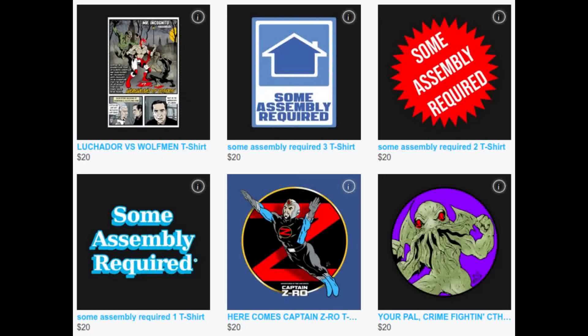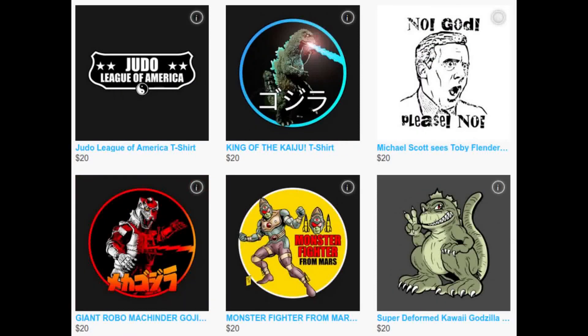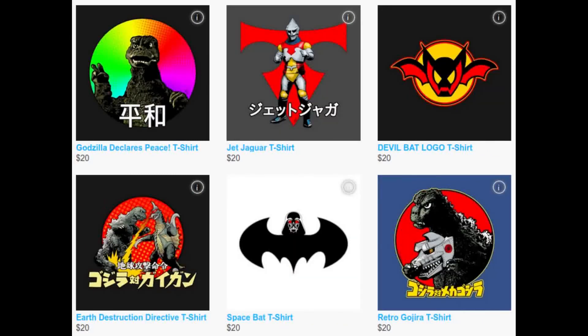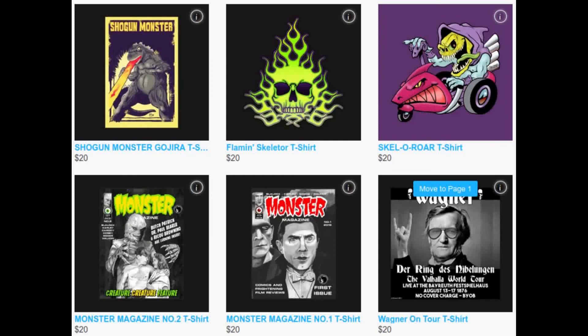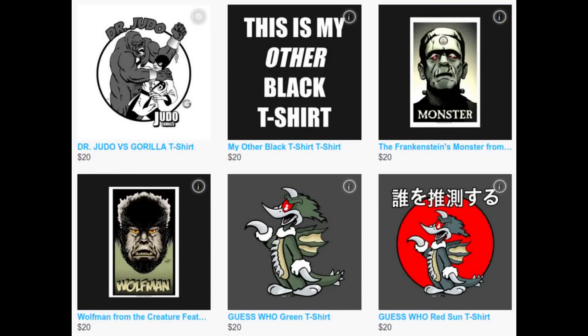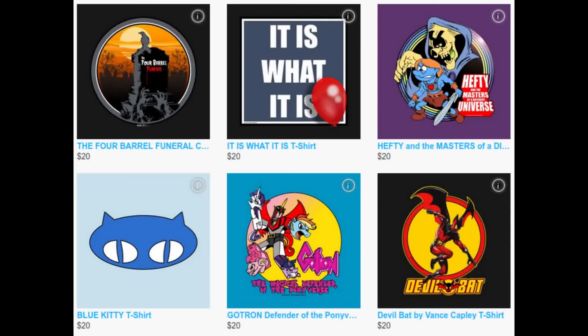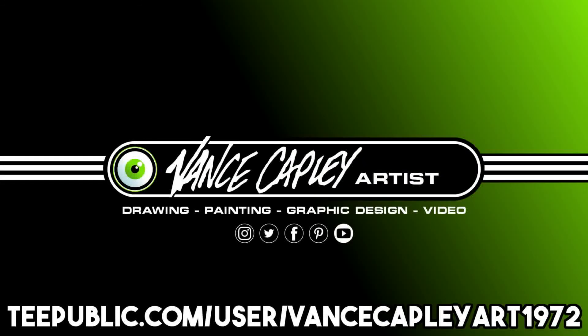Vance Capley is a self-taught artist who has worked in various mediums, including drawing, painting, and graphic design for over 20 years. He now has his designs on TeePublic — old school, unique, stylish. He is also available to help you with your original TeePublic designs. Make sure you visit VanceCapleyArt1972 at TeePublic.com.